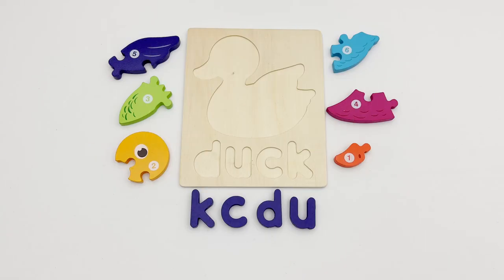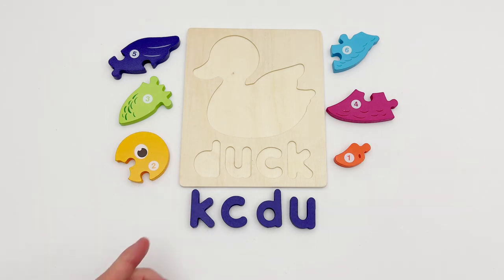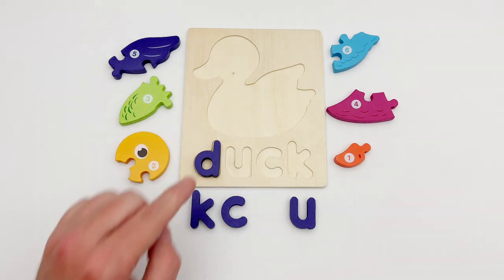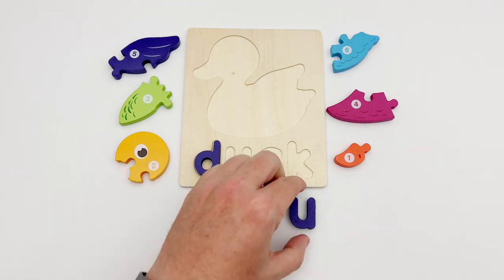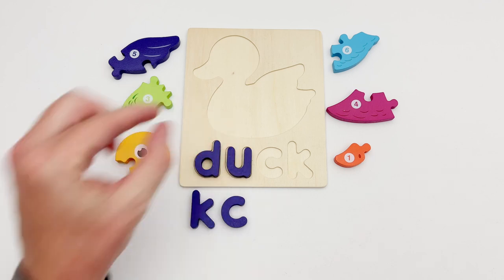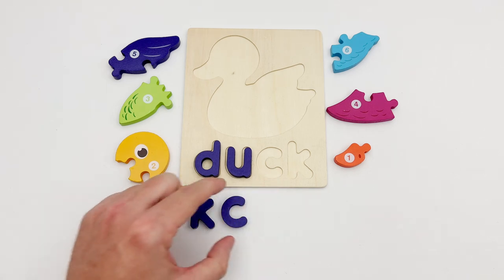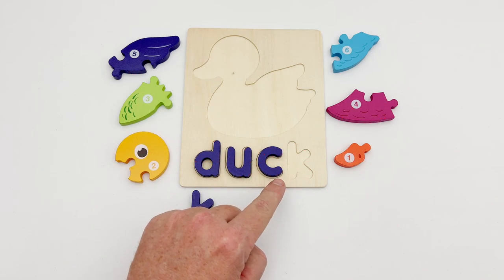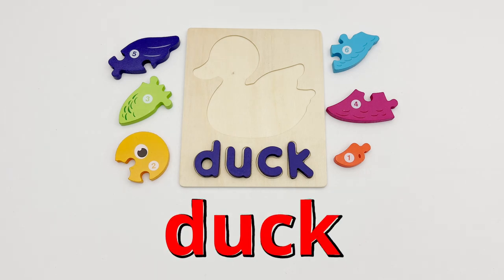To see what animal puzzle we are working on, we need to spell out its name. The first letter has a straight line and a half circle — the letter D. Our next letter looks like two lines with a curved bottom connecting — the U. The third letter looks like almost a circle — the C will fit there. The last letter of this animal's name is a K. This animal puzzle is a duck! Quack!